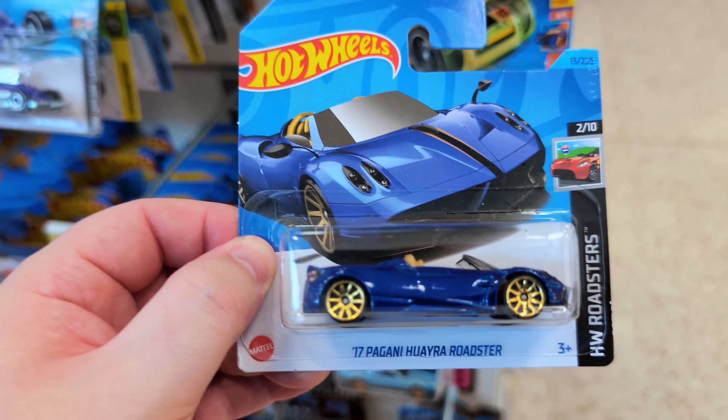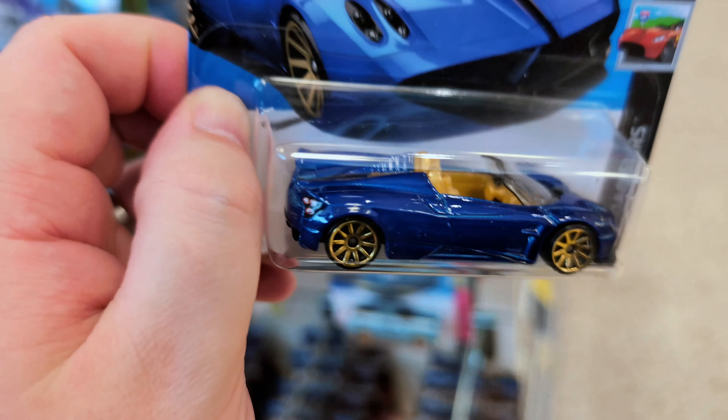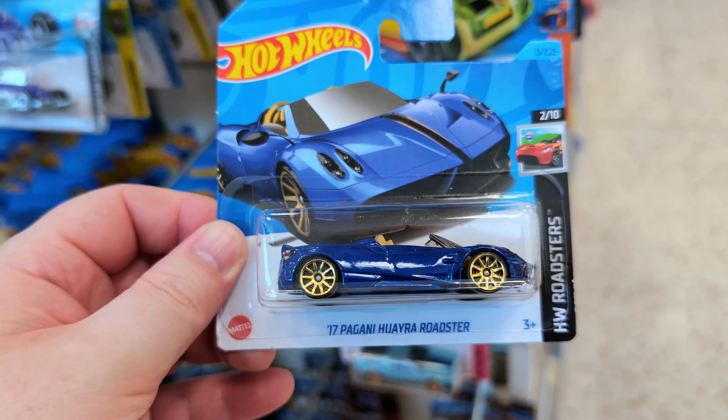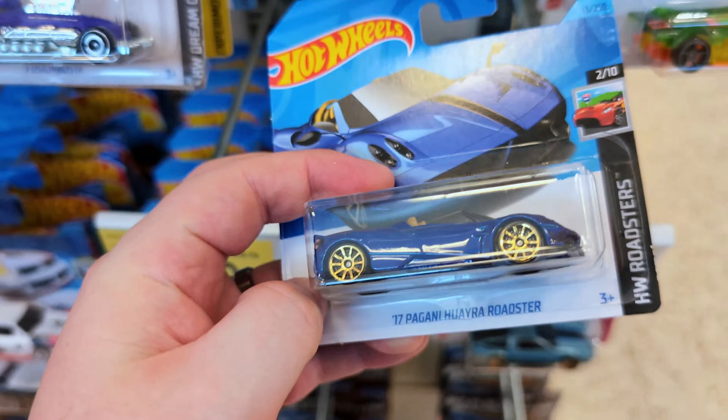Very nice — the Huayra Roadster from Pagani. Absolutely beautiful. If you can find the pearlescent white one, that one is absolutely amazing. I love the paint on it. Really cool casting.